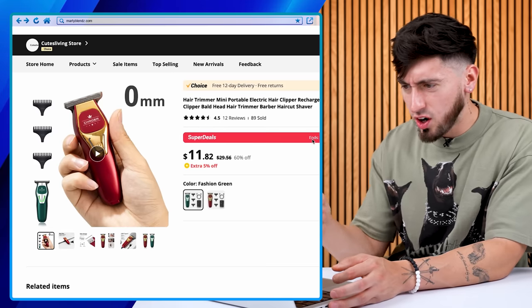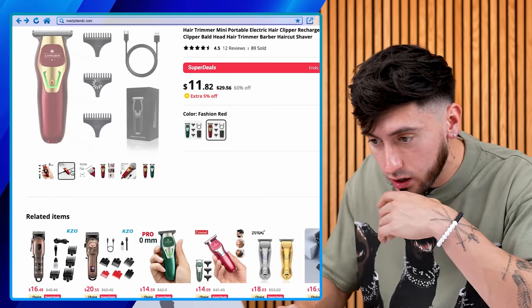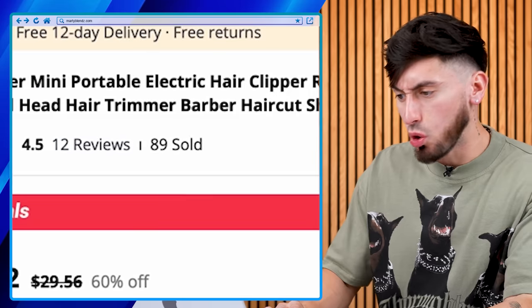As soon as I put that clipper in the cart, I saw this little trimmer right here. I'm ordering this one — it seems to have a USB-C and some kind of guards. Safe design. It looks pretty good to me. $89, sold. Add that into the cart. I'm also going to be ordering the shaver.